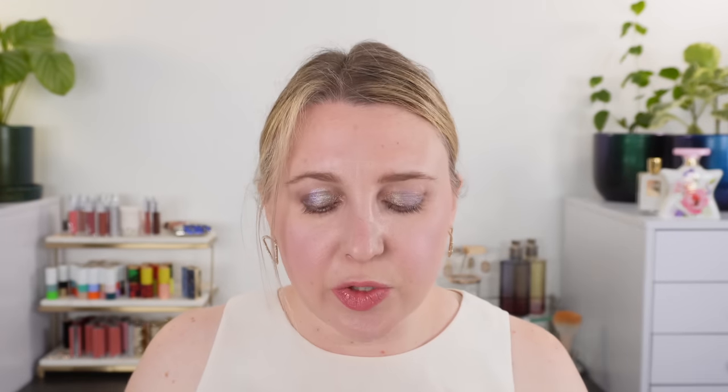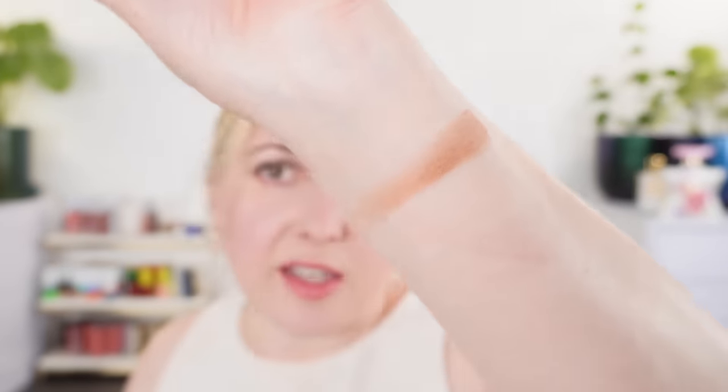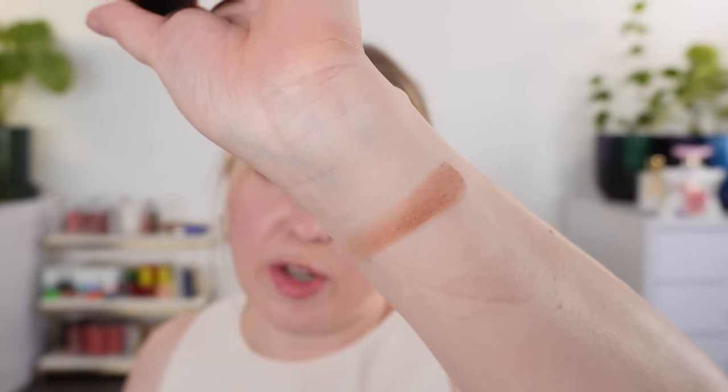Let's move on to bronzers. My number one is pretty new — this is the Seurat in Soleil Claire. I absolutely love this formula and I love this shade — I just think it is fantastic. This and the Gucci Air One are my two very favorite bronzers.